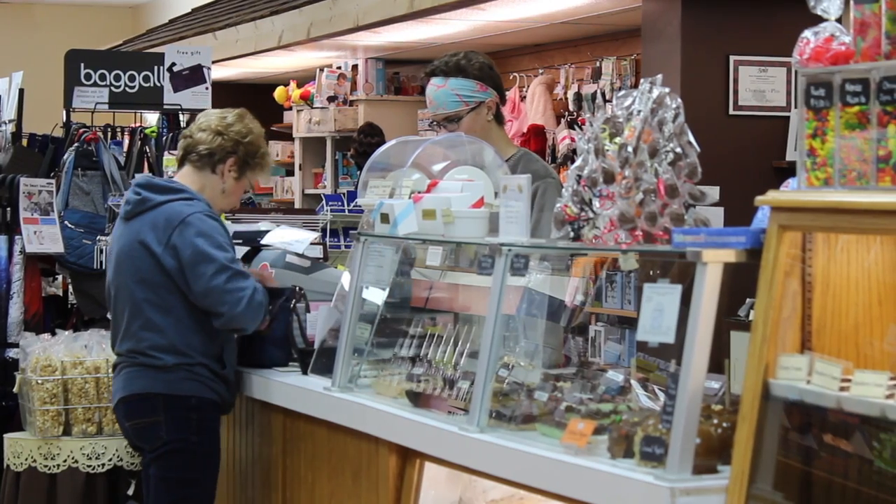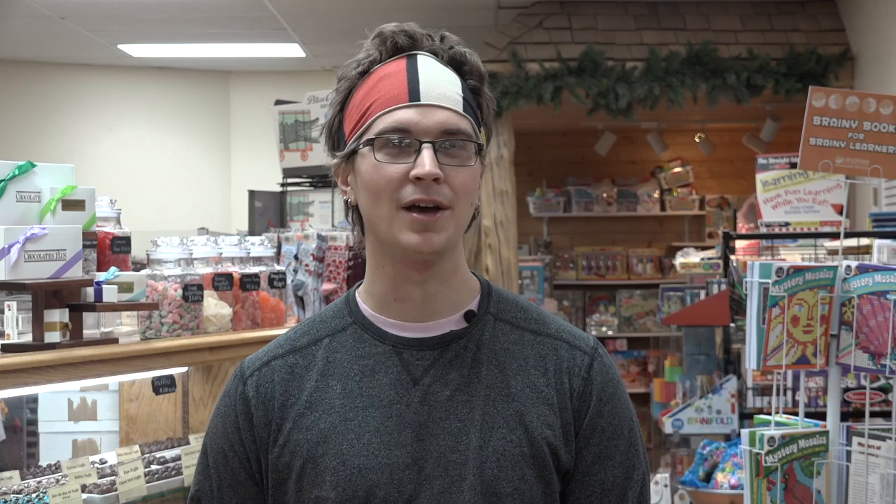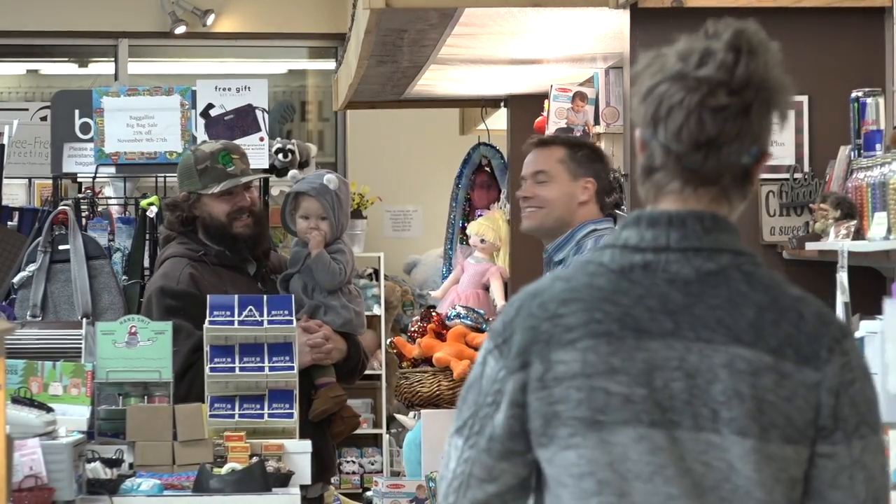And beyond that, customers take first priority. You have to make sure that anyone that comes in gets helped as soon as they're ready to get candy. And there are many baking operations, many restocking operations, and lots of small talk with customers.